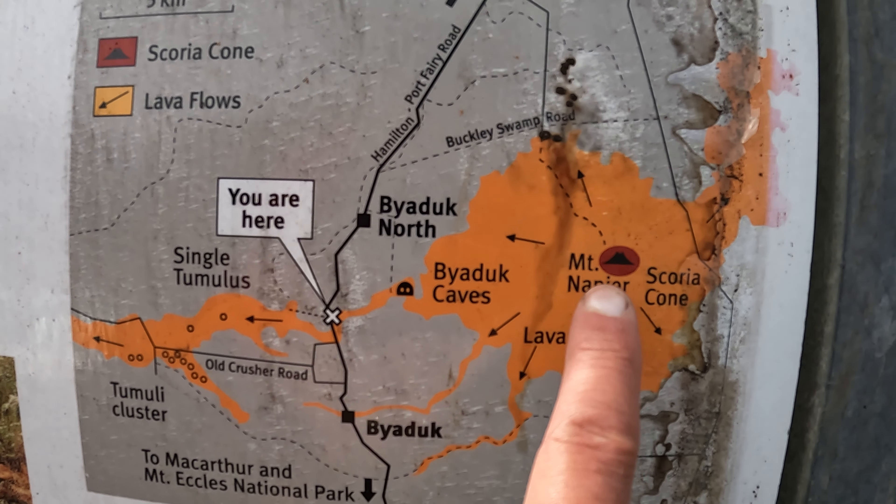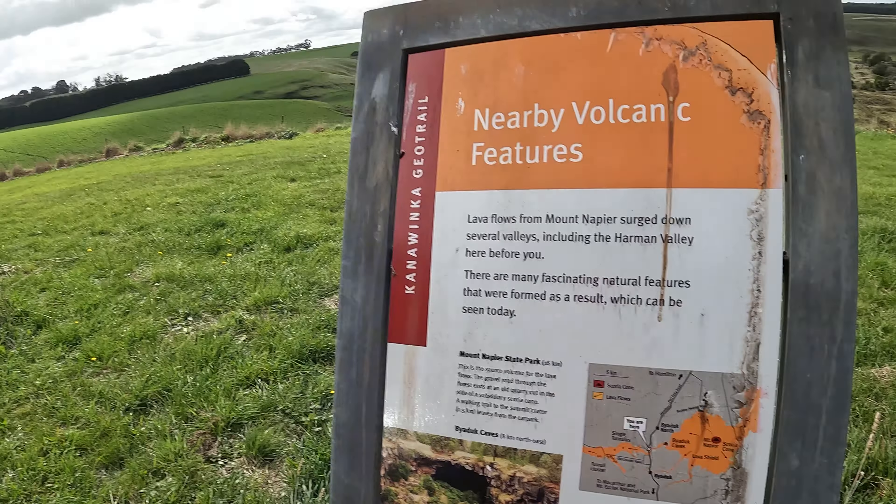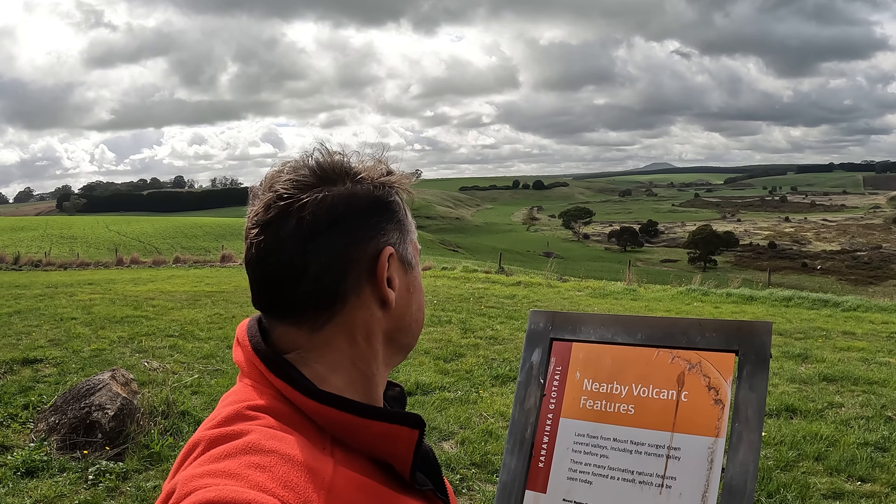Mount Napier is there and we're there. That's nowhere near there. I think Mount Napier might be that peak that we can see right out in the background. That's what I'm going with anyway. So we're probably going to check out the Byaduk Caves too while we're just here at MacArthur. We checked out Mount Eccles National Park. That's where all the dam and the crater and the caves are. And the natural bridge, which was fantastic. So today we've been told to go and check this out. Make sure we stop at the lookout because you can see the flow.